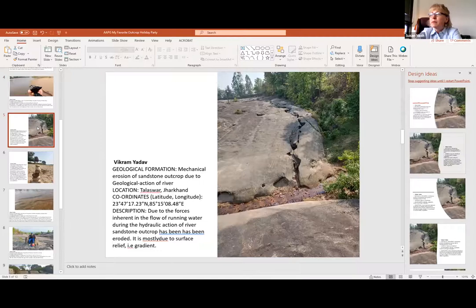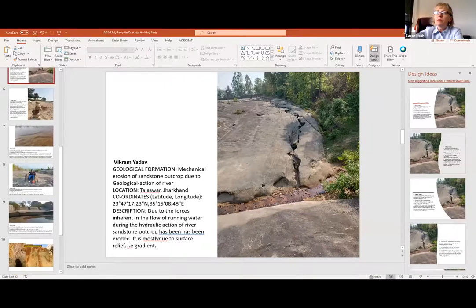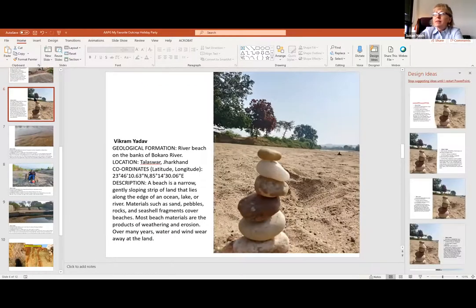Here is an example of mechanical erosion of a sandstone outcrop due to the geological action of the river in Talismar, Jharkhand. It's due to the forces inherent to the flow of running water during the hydraulic action of the river - the sandstone outcrop has been eroded due to the gradients. Basic things you can show students in an introduction to geology. And here he's at a beach in the Bokaro River, describing beach near materials such as sand, pebbles, rocks, seashell fragments - products of weathering and erosion.